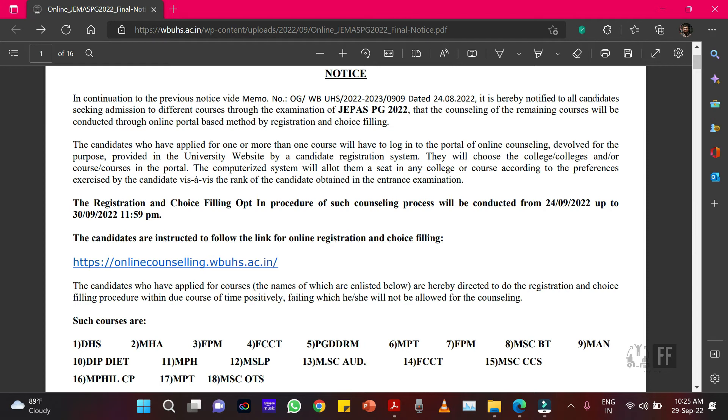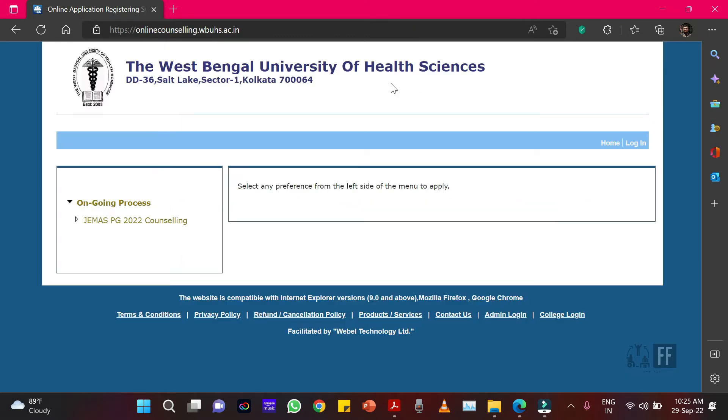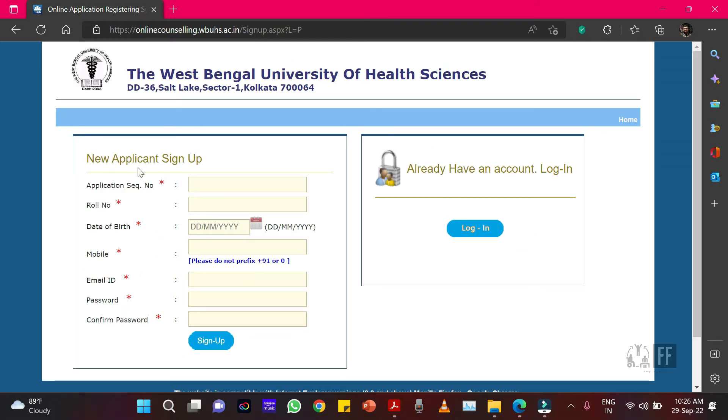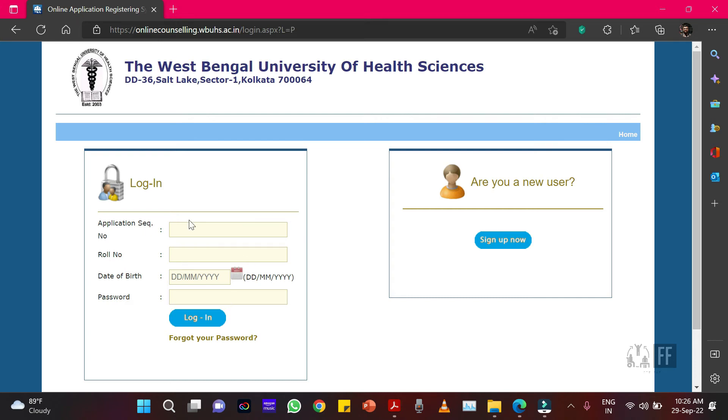Coming to the online counseling process — you need to click on the website link, which will also be provided in the description box. After clicking, you will get into the counseling website of WHS. From there, click on the login option. First you need to register yourself — click on 'Sign Up Now' and give all the credentials required in the new applicant sign-up process. You will receive a confirmation OTP in your mail and on your mobile, so keep that for reference. After signing up, go to the login option again and give all your credentials. You can get the credentials from your rank card.